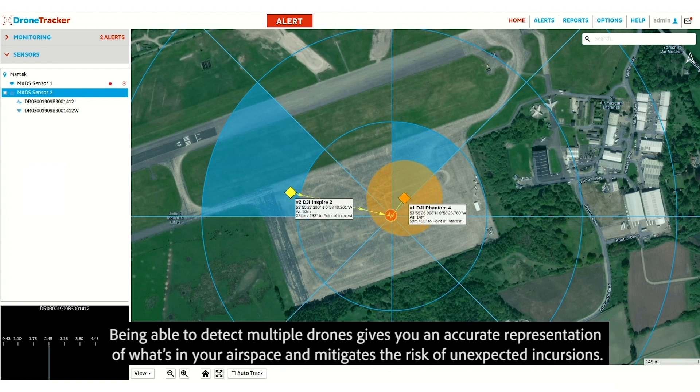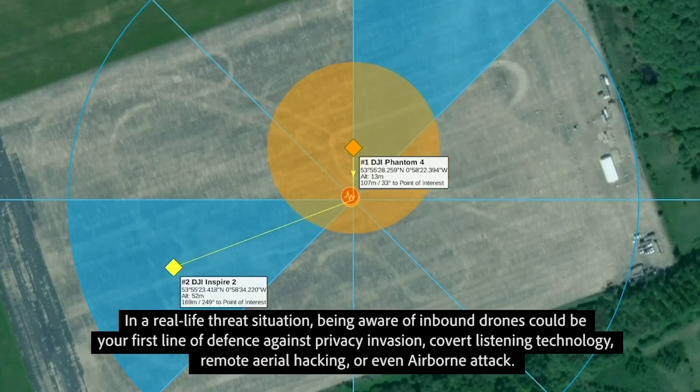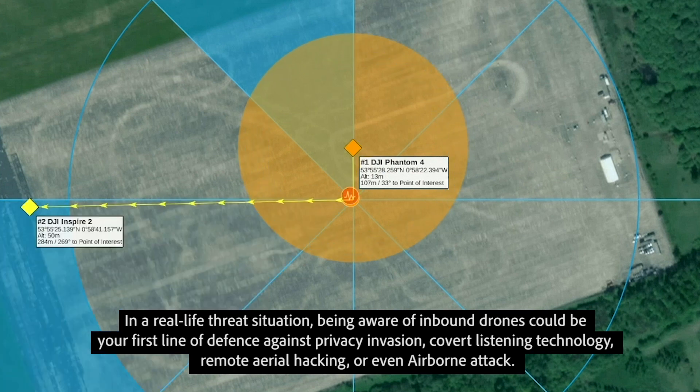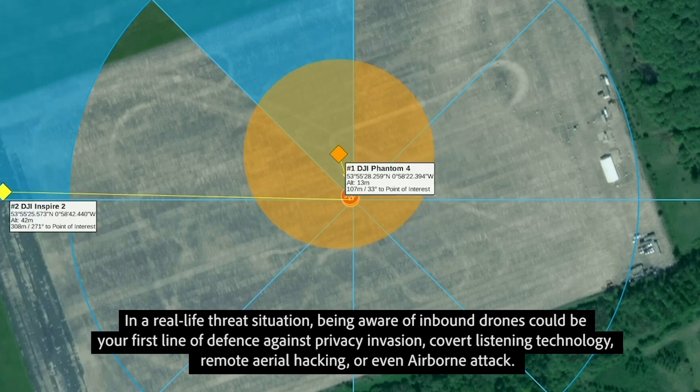Being able to detect multiple drones gives you an accurate representation of what's in your airspace and mitigates the risk of unexpected incursions. In a real-life threat situation, being aware of inbound drones could be your first line of defense against privacy invasion, covert listening technology, remote aerial hacking, or even airborne attack.